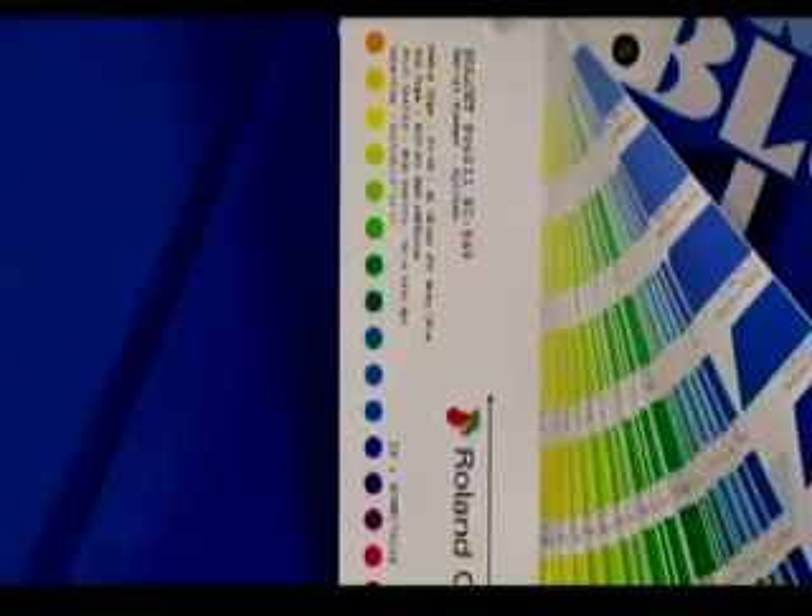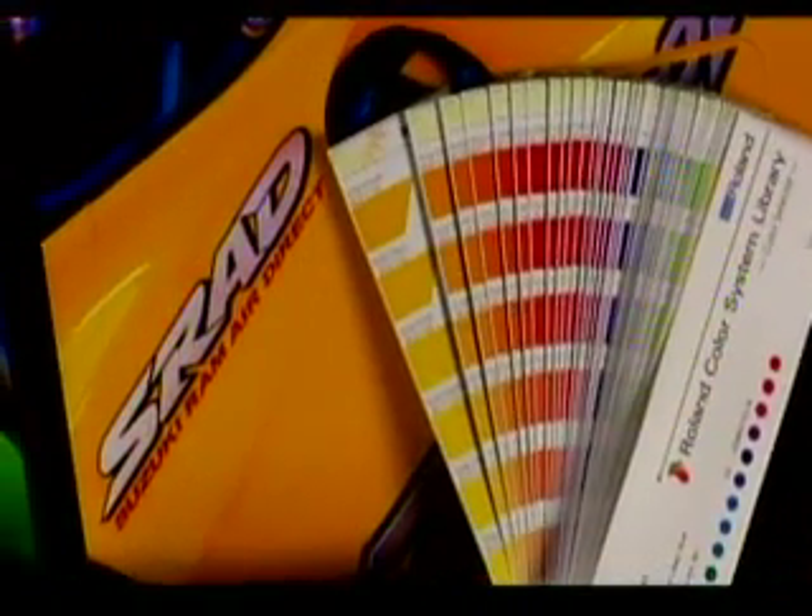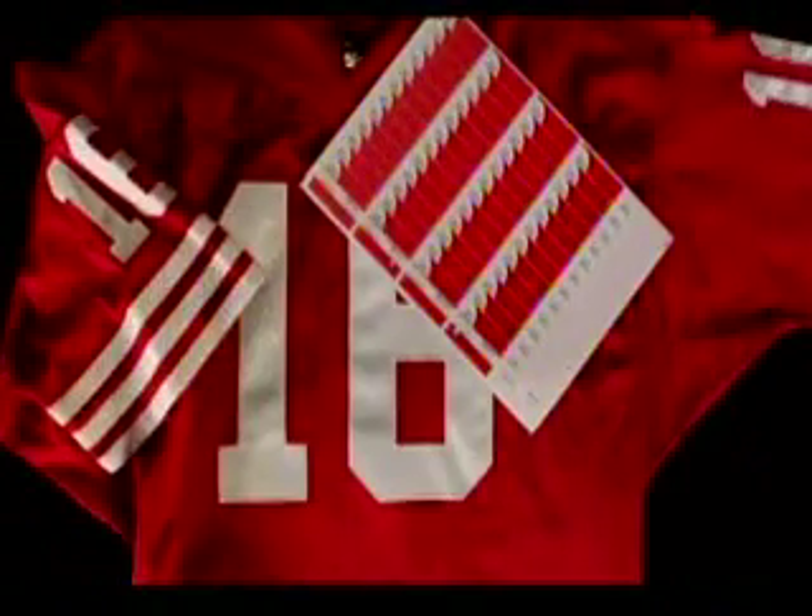Roland Color allows you to identify a desired spot color from just about any source, such as an established corporate color, a photographic element, or team apparel. So instead of saying 'tomato,' they'll be saying 'Roland Color PR39K.'